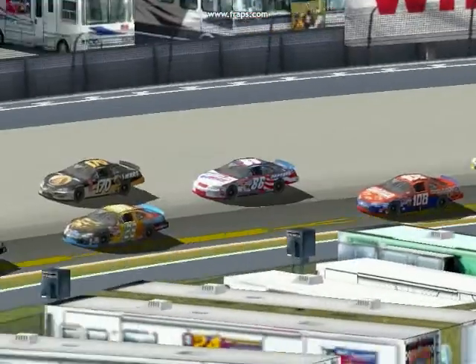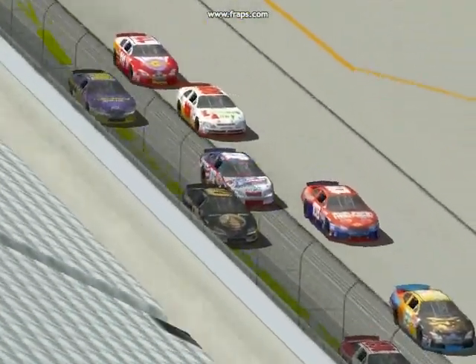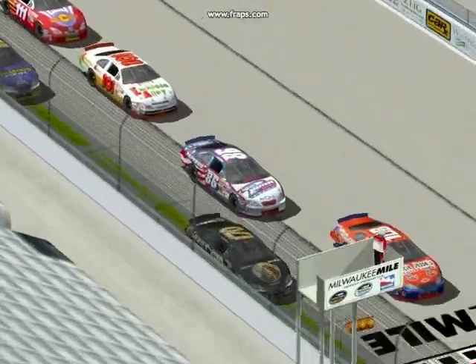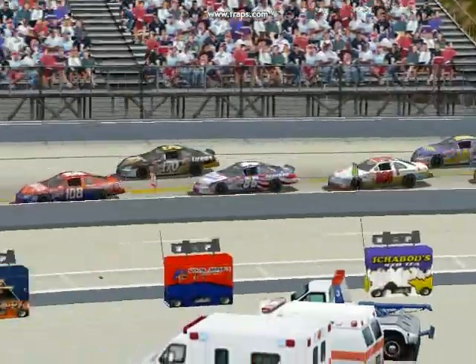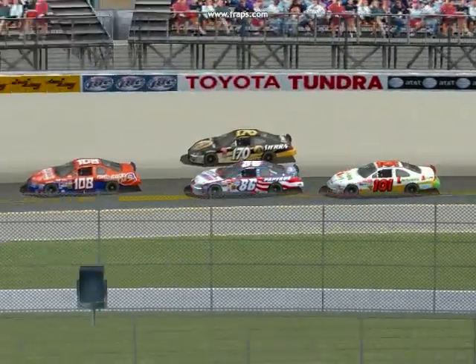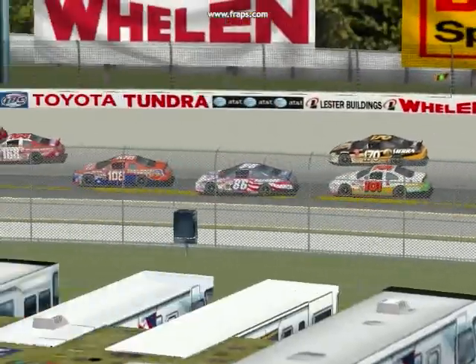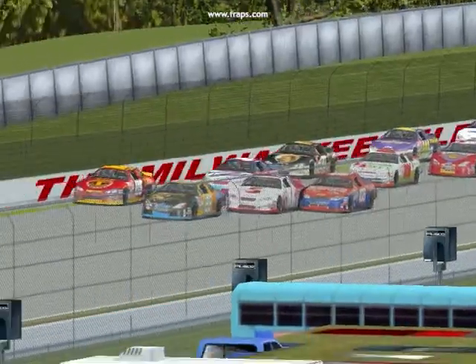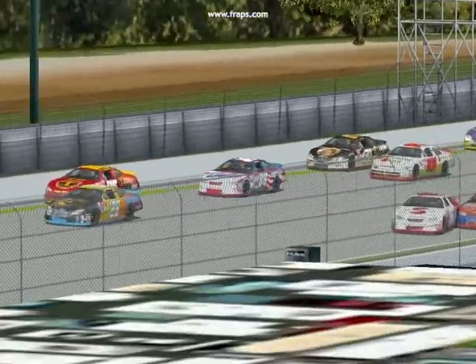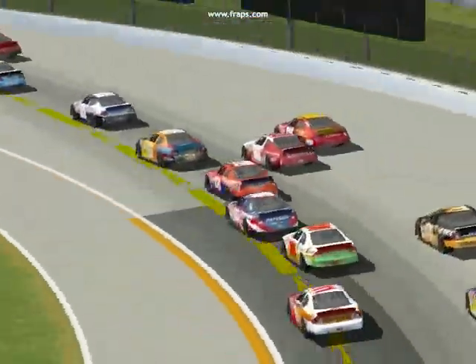Fred Jones was the last car not to pit; he restarted 10th. There you see Joey Haley on the inside going by him, as Haley was the leader before that caution. Haley also gets around the 170 car of Fred Jones' teammate Kevin Iannarelli, as Jones now gets around the 170 car as well. With three wide in front of them — Jordan Lang and Jack Salerno — Joey Haley makes contact when the 158 doesn't lay off him, and they carry each other into the inside wall.